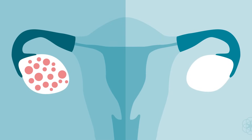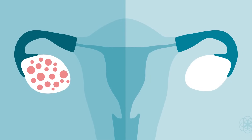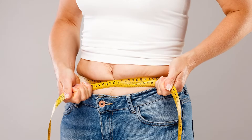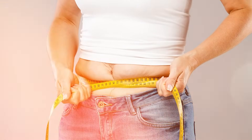PCOS is short for polycystic ovarian syndrome and is the number one cause of female infertility worldwide, affecting one in ten women of childbearing age. Besides infertility, other symptoms of PCOS include abnormal periods, weight gain, excess hair growth — especially on the face, back, and stomach — and acne.